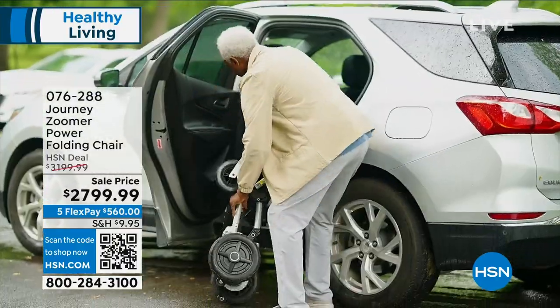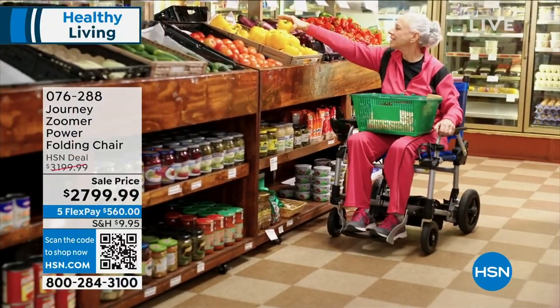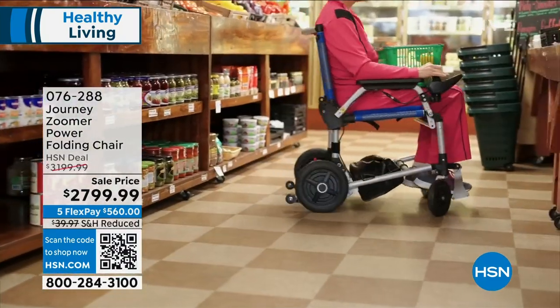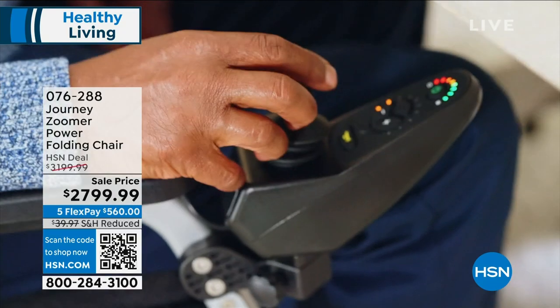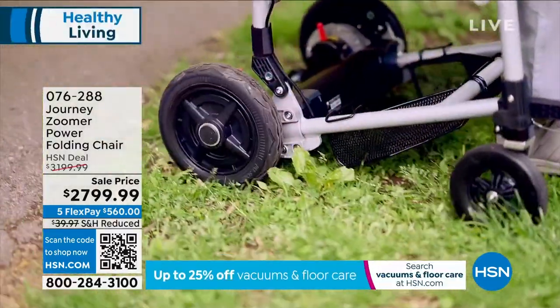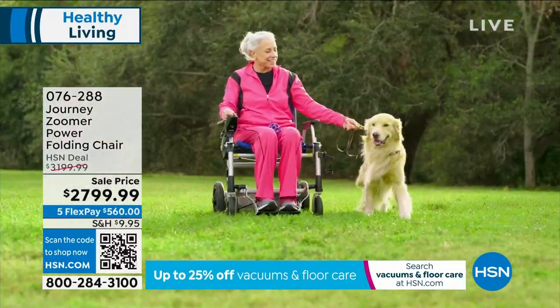It's $2,799.99. We're doing five flex pay, and we're also doing VIP financing. If you have an HSN card, we'll give you a year and a half to pay it off — that's $155.56 a month. The HSN card is free and takes about a minute to get. Any major credit card will give you five months to pay it off at $560 a month.